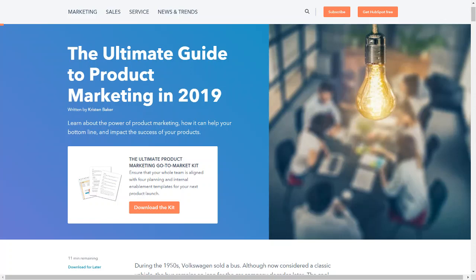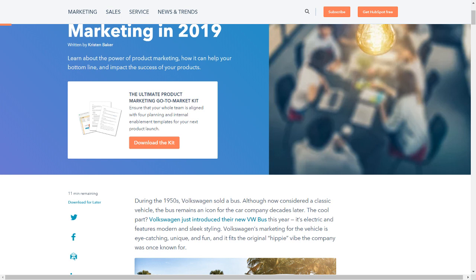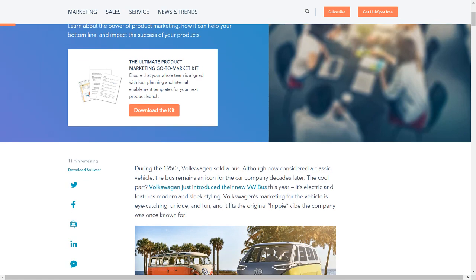The Ultimate Guide to Product Marketing in 2019, written by Kristen Baker. Learn about the power of product marketing, how it can help your bottom line, and impact the success of your products. The Ultimate Product Marketing Go-To-Market Kit: ensure that your whole team is aligned with four planning and internal enablement templates for your next product launch. Download the kit.